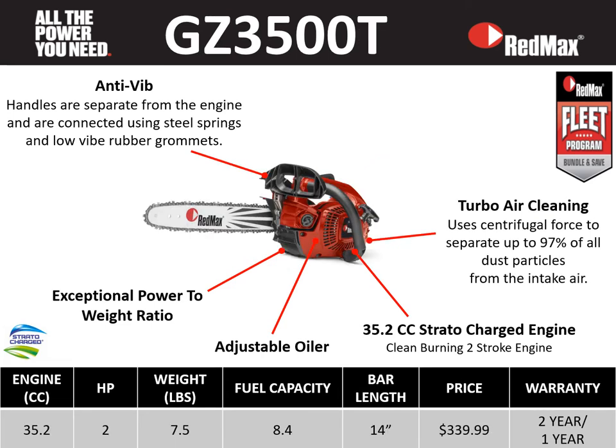The top handle saw that Redmax offers is the GZ 3500T — a great lightweight top handle saw. It features a 35.2 cc Stratacharge engine, 2 horsepower, at a very lightweight of 7.5 pounds, fuel capacity of 8.4 fluid ounces, 14 inch bar length, retail price point of $339, a two-year residential warranty, and a one-year commercial warranty. Key features include anti-vibe, turbo air cleaning, a 35.2 cc Stratacharge engine, and an adjustable oiler. Among top handle saws in its class, it sets itself apart by weight and fuel capacity.